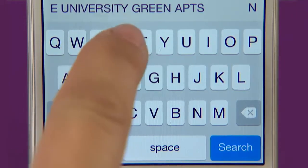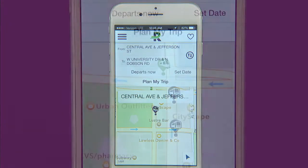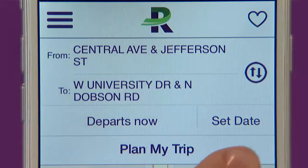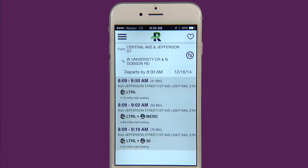Once you start typing you can either keep typing or scroll down to find the intersection from the list of suggestions. After you set your destination, click on the departs now to select your departing time. Then if you are looking for a future date you can click on the set date button to change the date. Then click plan my trip and Ridekick will give you a few options for you to pick from.